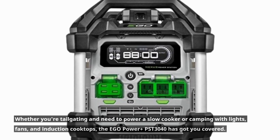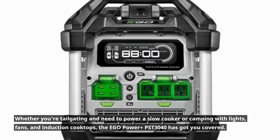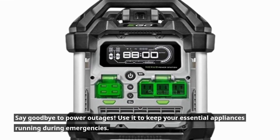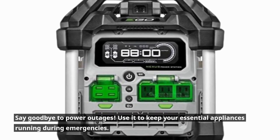Whether you're tailgating and need to power a slow cooker, or camping with lights, fans, and induction cooktops, the Ego Power Plus PST3040 has got you covered. Say goodbye to power outages — use it to keep your essential appliances running during emergencies.